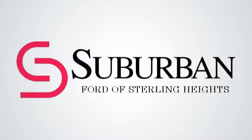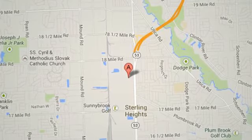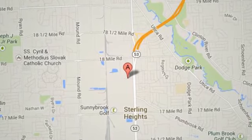Suburban Ford of Sterling Heights. Serving customers all around the Detroit area, we're conveniently located at 40333 Van Dyke Avenue in Sterling Heights, Michigan.